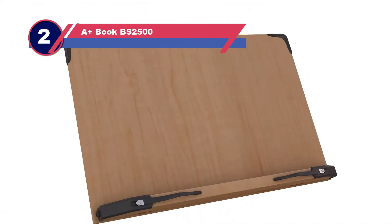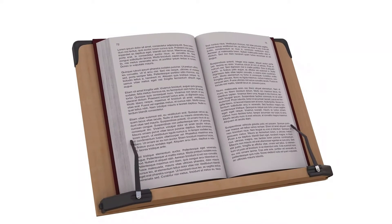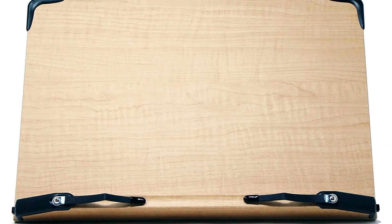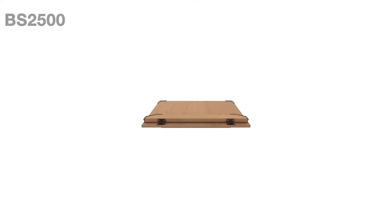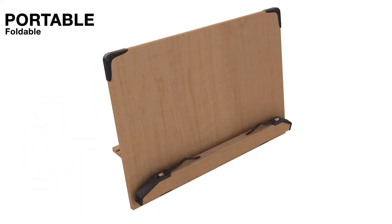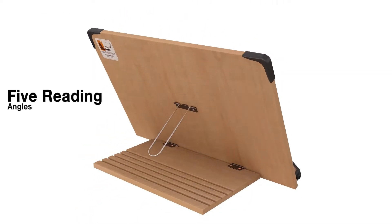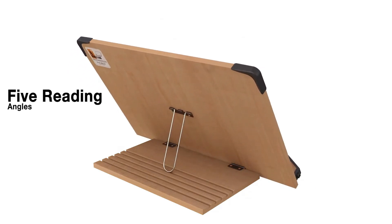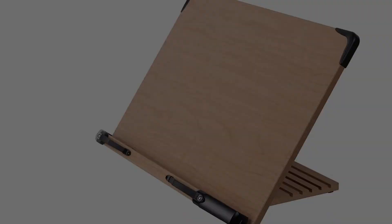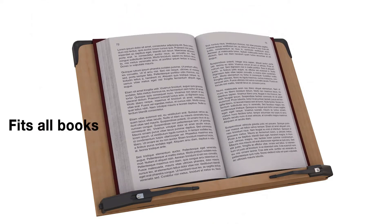Number two: A Plus Book BS-2500 book stand. The A Plus book stand comes in two sizes and has flexible page holders that keep the book held open while still allowing you to turn pages as needed. Use this book holder for studying in bed or anywhere — it is a lightweight, sturdy, and portable reading book stand. Consumers prefer this book stand because it has many uses and is sturdy. It will improve neck posture and help reduce pain when studying or reading, and can also be used to remove glare and eye strain or to do crossword puzzles.